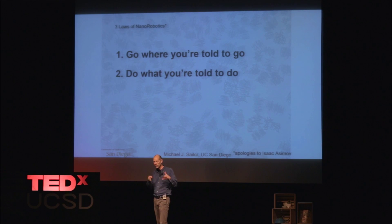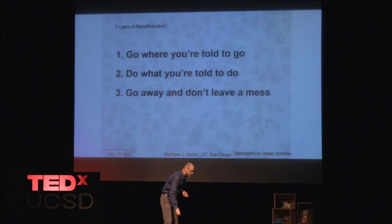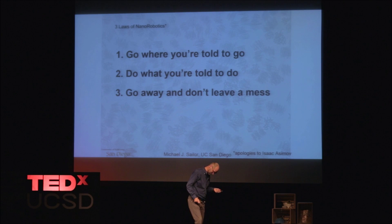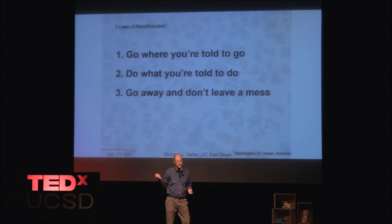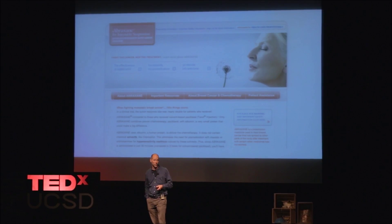Second: do what you're told to do — obey humans also. And three: go away and don't leave a mess behind you. That's not in the laws of robots. And that's because — where'd he go? Fortunately I brought another one. I can pick it up and turn it off, but that's something you can't really do to a nano material or nano object. Something that's a thousand times smaller than the thickness of a human hair is kind of hard to pick up. So that's where my third law comes from — you need to go away on your own. You need to self-destruct.